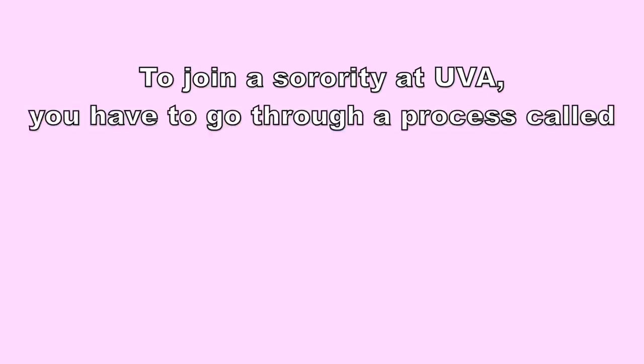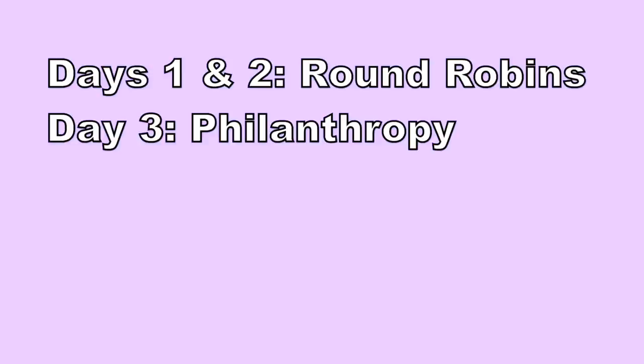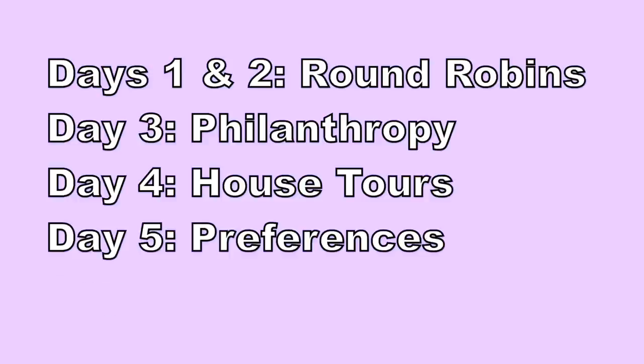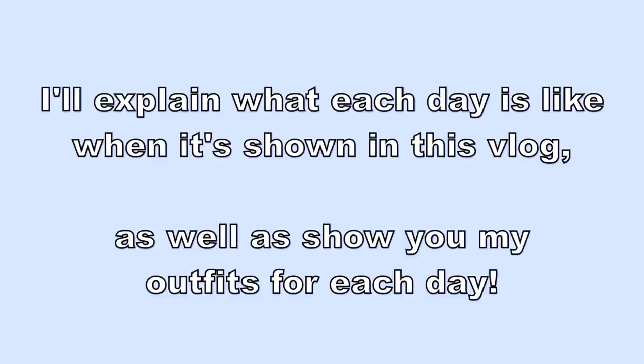To join a sorority at UVA, you have to go through a process called rush, which consists of six different days: round robins (two days), philanthropy, house tours, preferences, and bid day. I'll explain what each day is like on the actual day when it's shown in this vlog, as well as show you my outfits for each day.